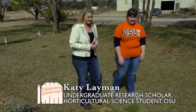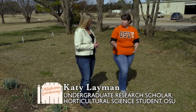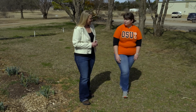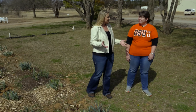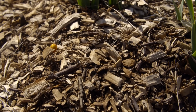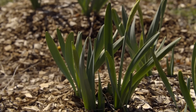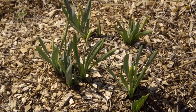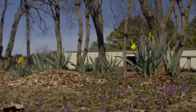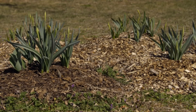Yes, this study is seeing if bulbs can be planted above the ground without actually digging, and then if they're covered with mulch, if they will come up as normal. So we potentially don't have to dig the daffodil bulbs into the ground. We're finding that the daffodil bulbs placed right on top of the ground and covered with mulch are doing just as well as our bulbs that we dug into the ground and planted.